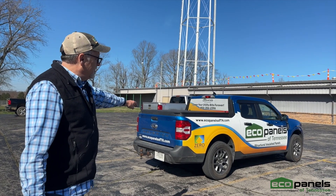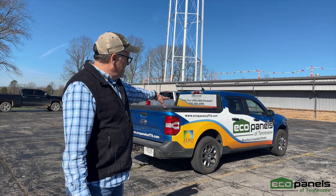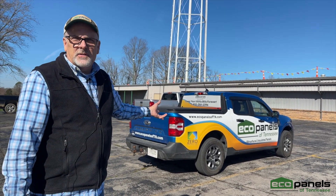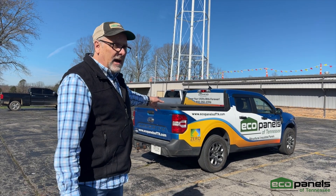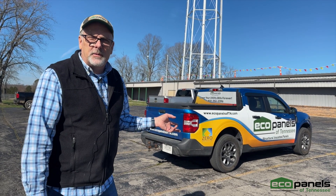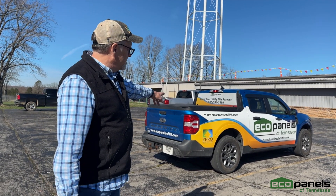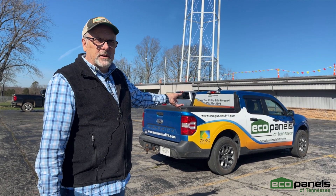Also, this is my little EcoPanels truck. It's kind of low-key, so it's hard to tell just by looking at it that it's an EcoPanels truck. But this is a hybrid, and our company vehicles are hybrids. That little truck has a gas motor and it self-charges — you don't plug it in to charge.